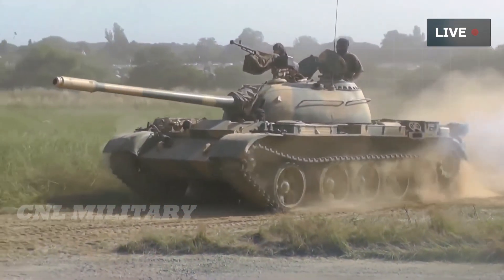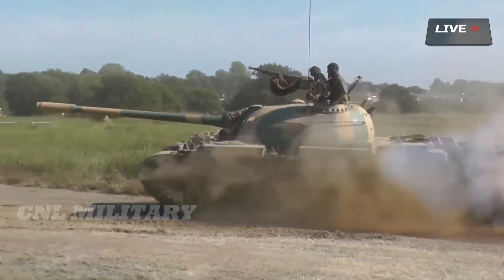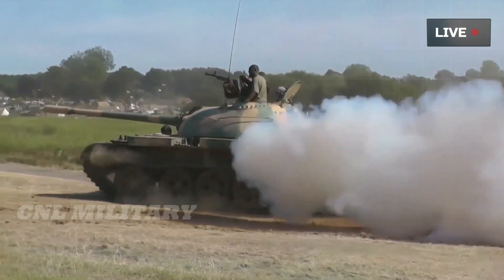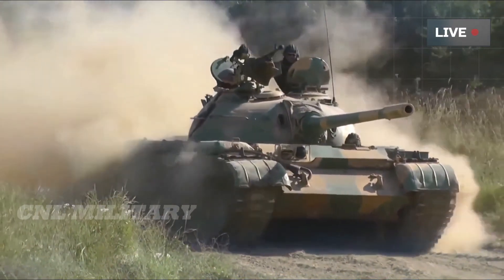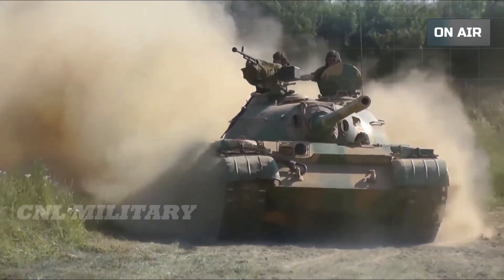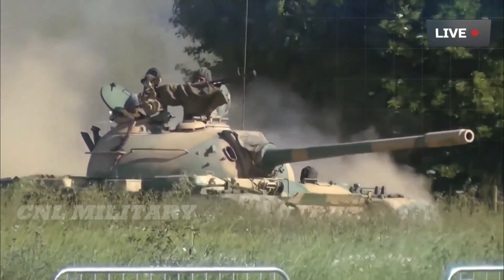Second, Raytheon has replaced the 750 horsepower diesel engine with a brand new 950 horsepower motor. This is notable because the basic M60 lumbers at 30 mph, while maximum speeds over 40 mph are typical for modern western tanks.